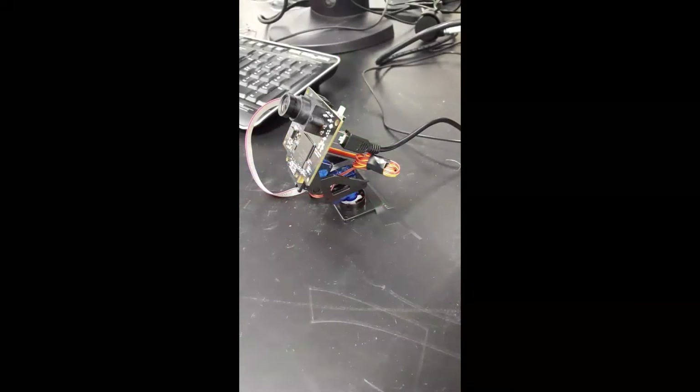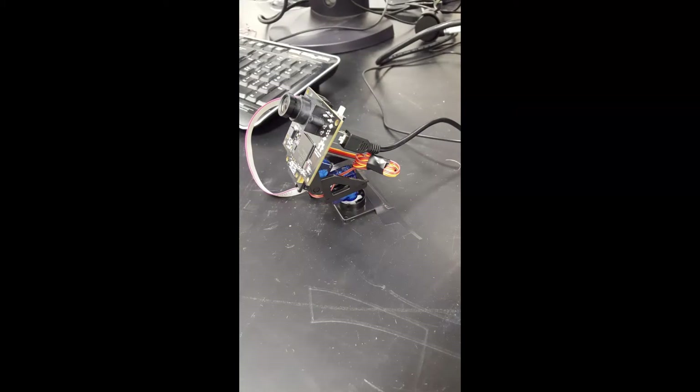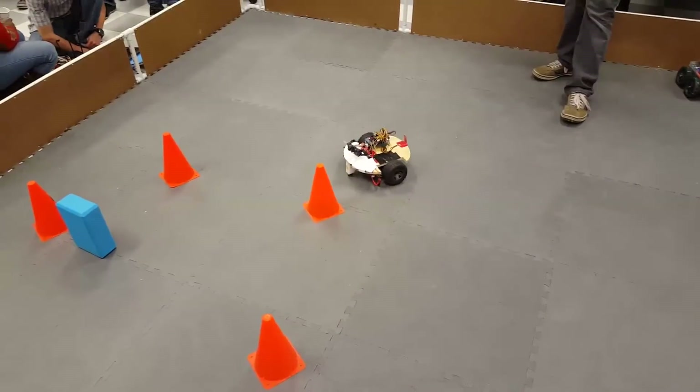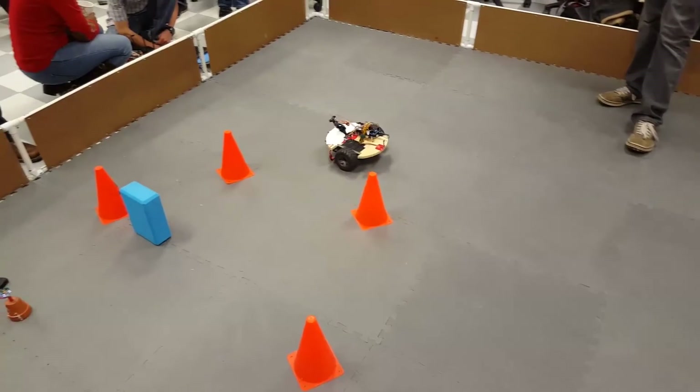The obstacle avoidance is accomplished with a camera that rotates on a two-axis gimbal. The camera has computer vision software running on it which detects objects in front of it. You can see Ohmboy avoiding the orange cones and driving right to the IR beacon.